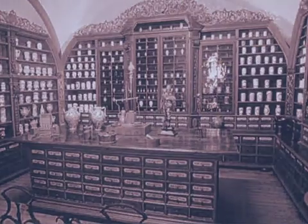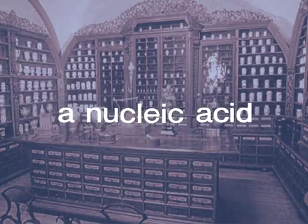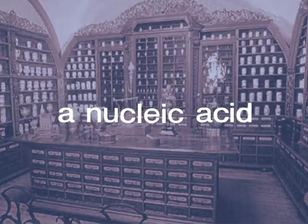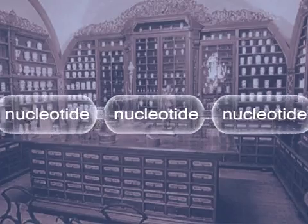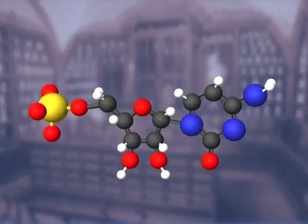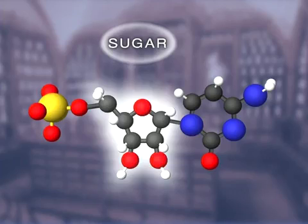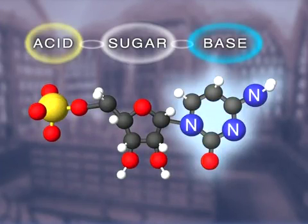It was shown that nuclein is an acid — now termed a nucleic acid — which consists of a chain of smaller parts called nucleotides. A nucleotide itself consists of three smaller molecules joined together side by side: a sugar in the middle, a phosphorus-containing acid or phosphate on one side, and a nitrogen-containing base on the other.